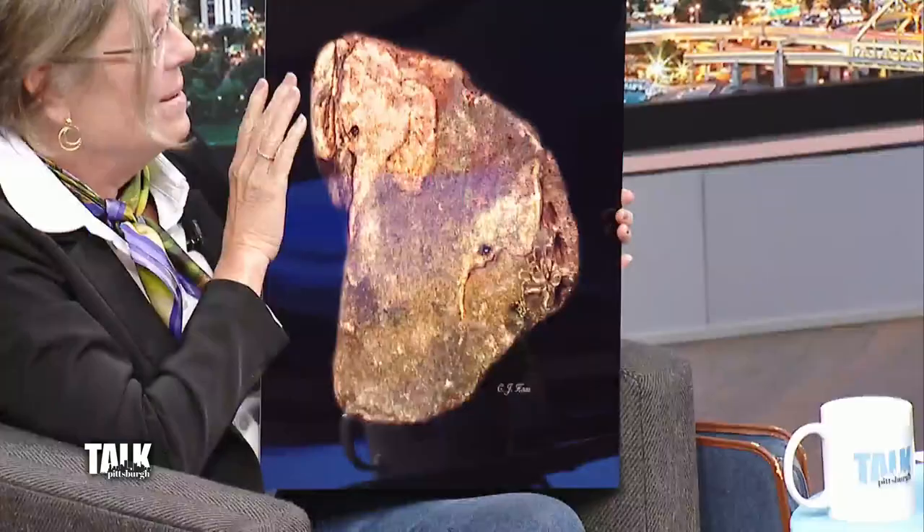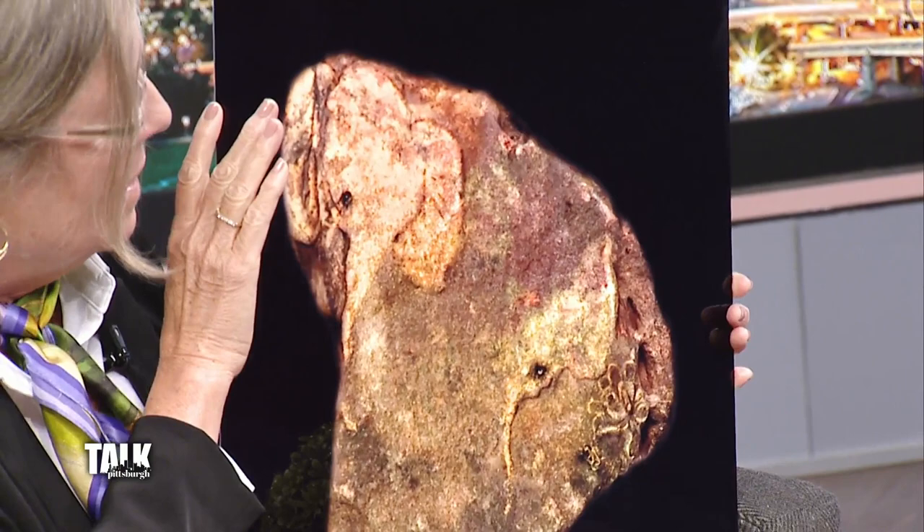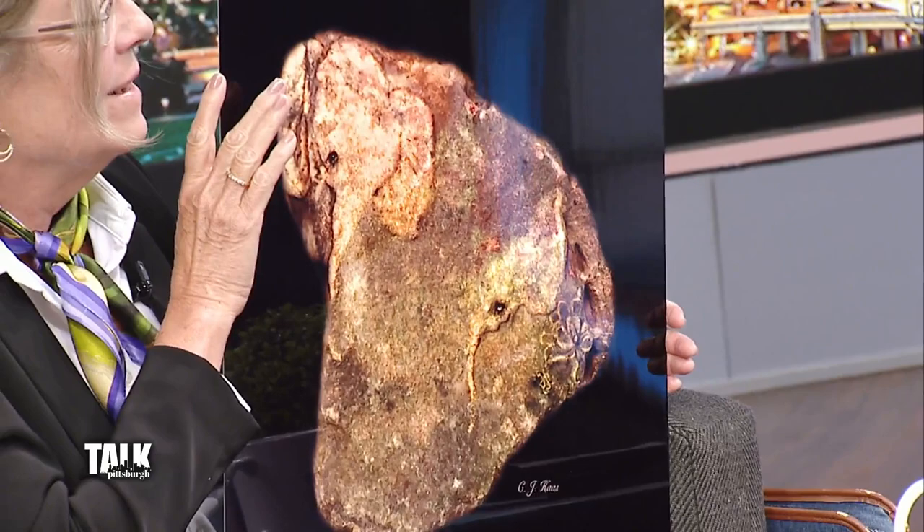Tell us what this one is called. I call this 'Emergence' because it looks like elephants are coming out of the jungle or coming out of the greenery. And there was even a little flower-like lotus at the bottom of it. It's beautiful.